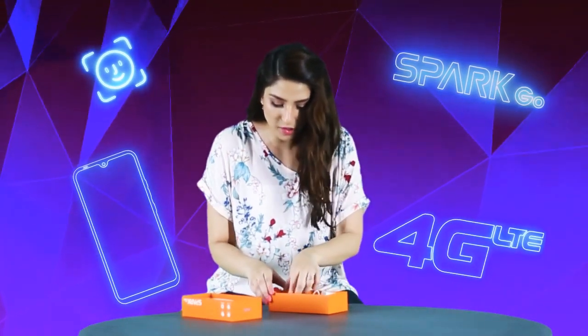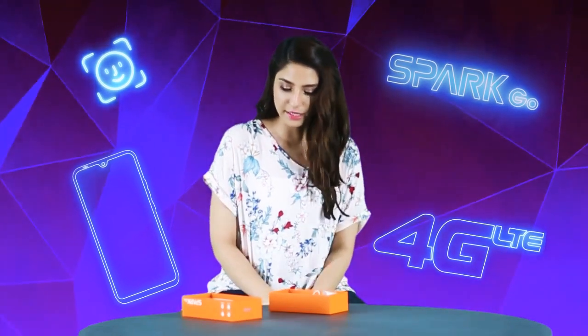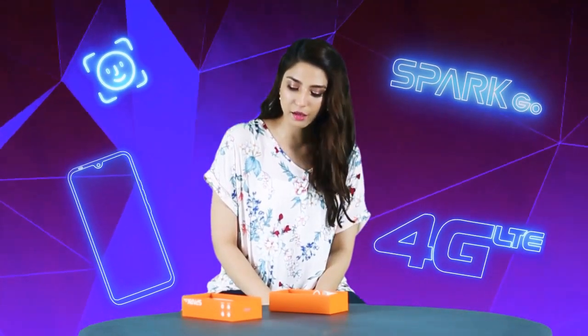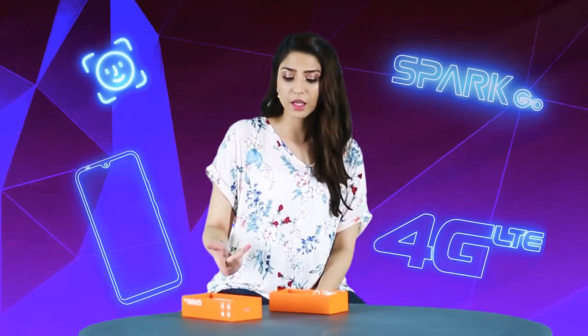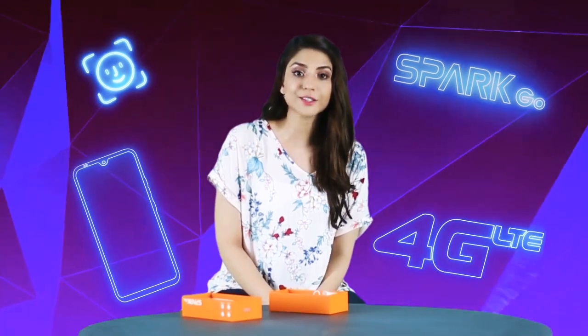Besides that, we have a charger and a cord. That's it. I think that it is a very interesting phone, especially the drop notch feature it has. I am going to explore it very soon.